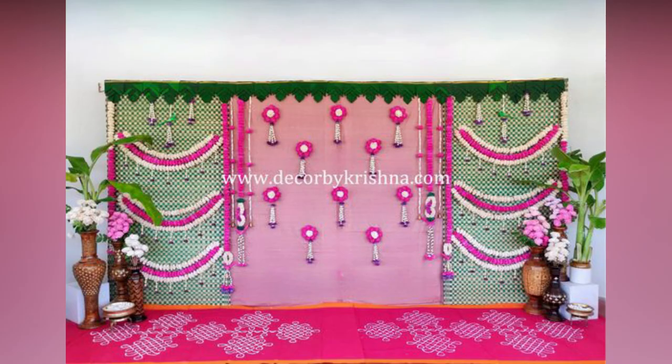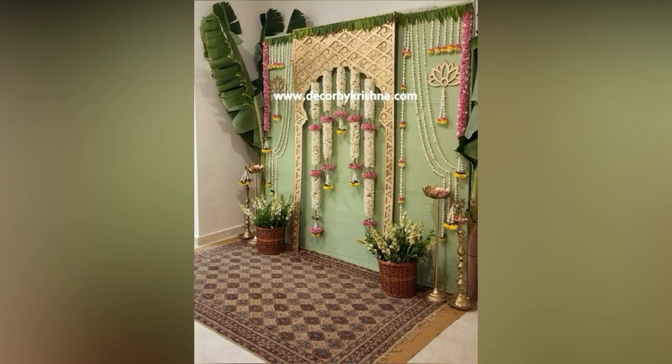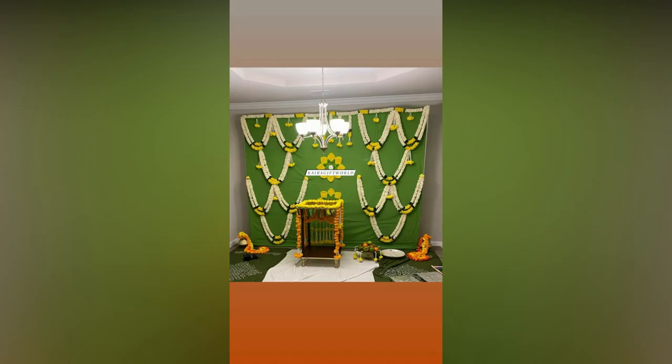Today we have compiled the best and most promising housewarming decoration ideas. These greatest decorations are the most beautiful we have ever encountered and will impress you at first glance. Check them out and you will agree with us. These are the trending decors in the contemporary era.